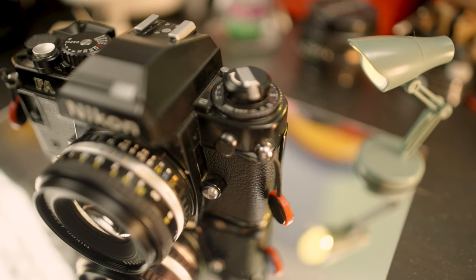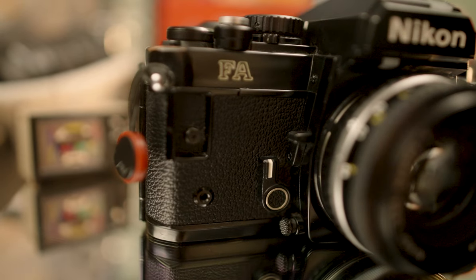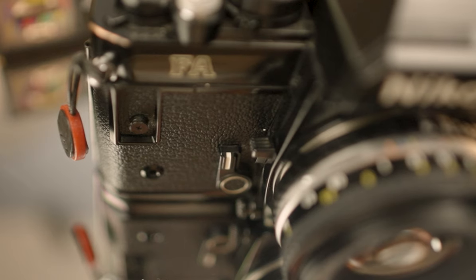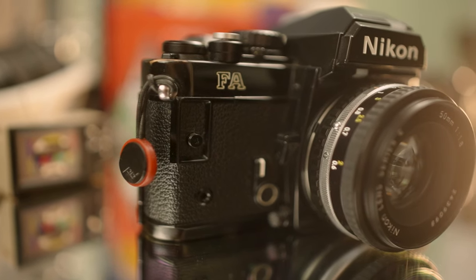On the front of this bad boy, you have the lens release, another flash port, a good old selfie timer, your meter control button — which I'll get back to later — and you have the depth of field preview. Who's ever used a depth of field preview? No one. Also, the Nikon FA usually comes with a finger grip, but mine didn't and I don't want to pay for another one. Maybe I'll just print it. But yeah, it's pretty standard.